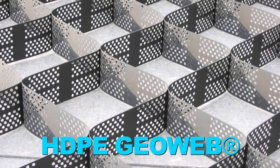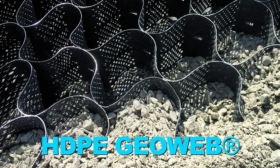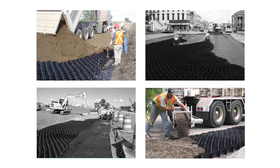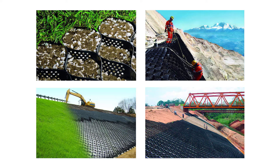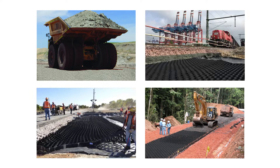3D GeoWeb GeoCell technology transforms fill, keeping it stable in many construction applications — from unpaved roads, shoulders and road bases, to steep slopes, channels and retaining walls, even in heavy industries like mining, oil and gas and rail.